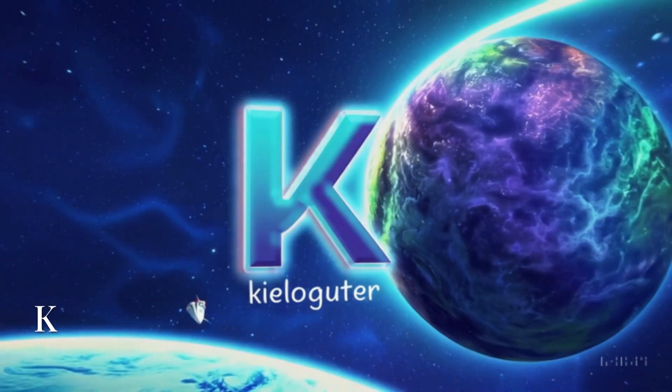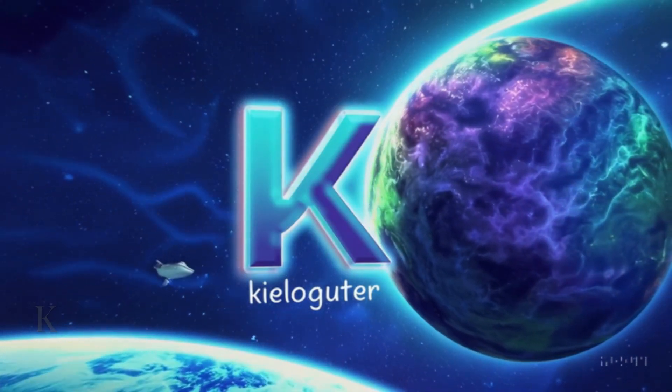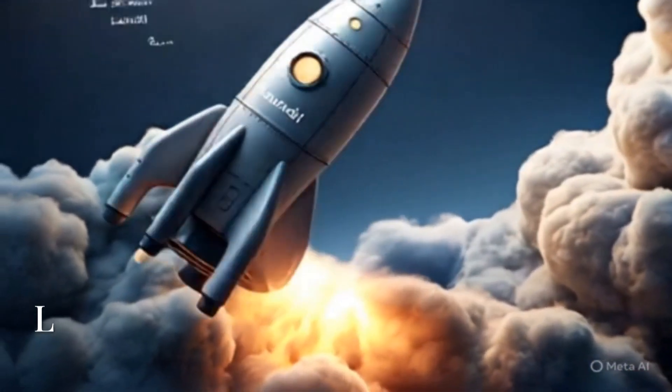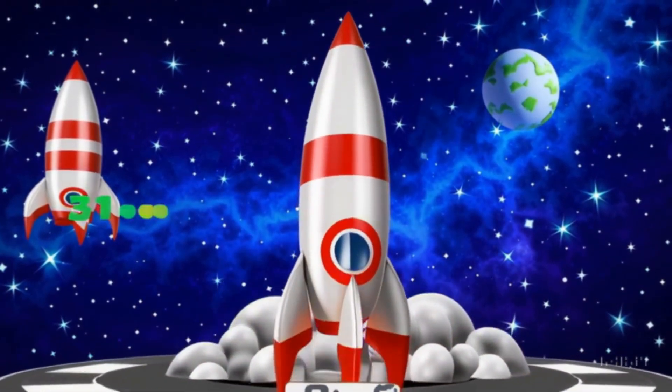K is for kilometer. That's how we measure long, long space trips — way longer than a walk to school. L is for launch. 3, 2, 1 — blast off! The rocket rises and the journey begins.